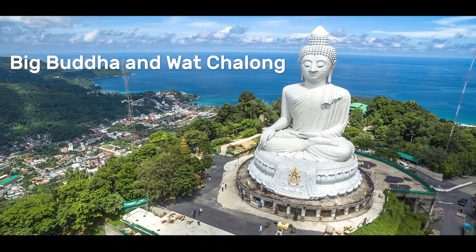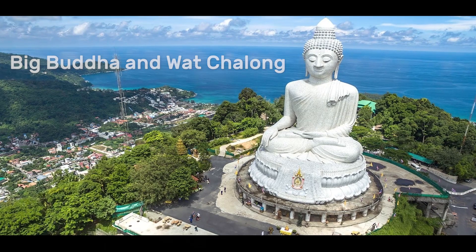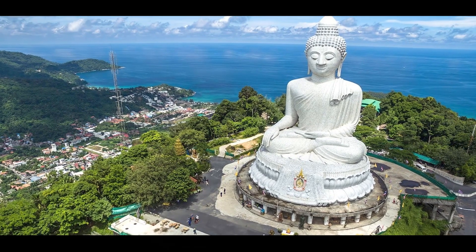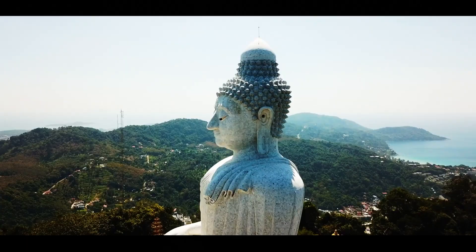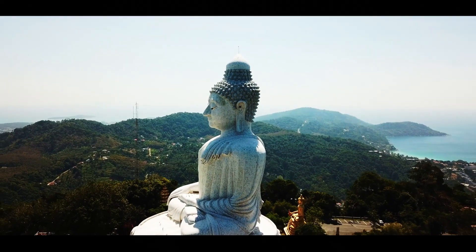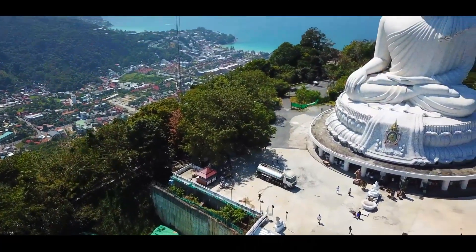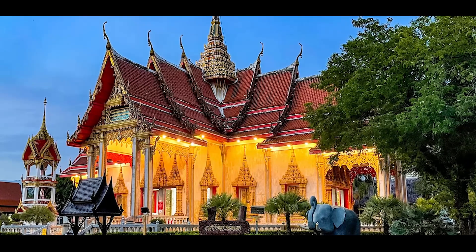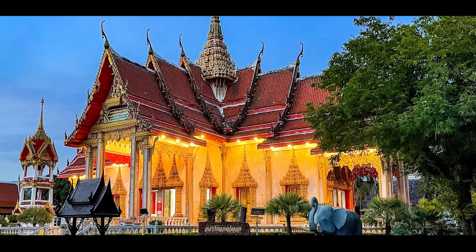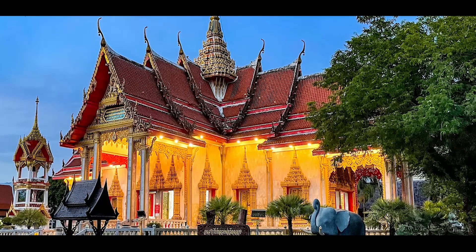Big Buddha and Wat Chalong: A visit to the Big Buddha and Wat Chalong is a must-do for anyone visiting Phuket. The Big Buddha is an impressive 45-meter-tall white marble statue situated on top of a hill with breathtaking views of the island. Wat Chalong is one of the most important temples in Phuket and features several ornate buildings and pagodas. Visitors can explore the temple grounds and learn about the history and culture of Buddhism in Thailand.